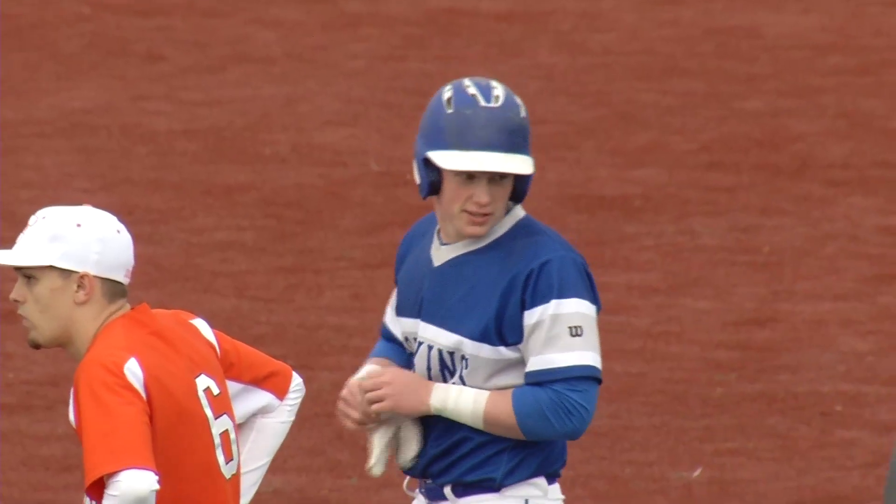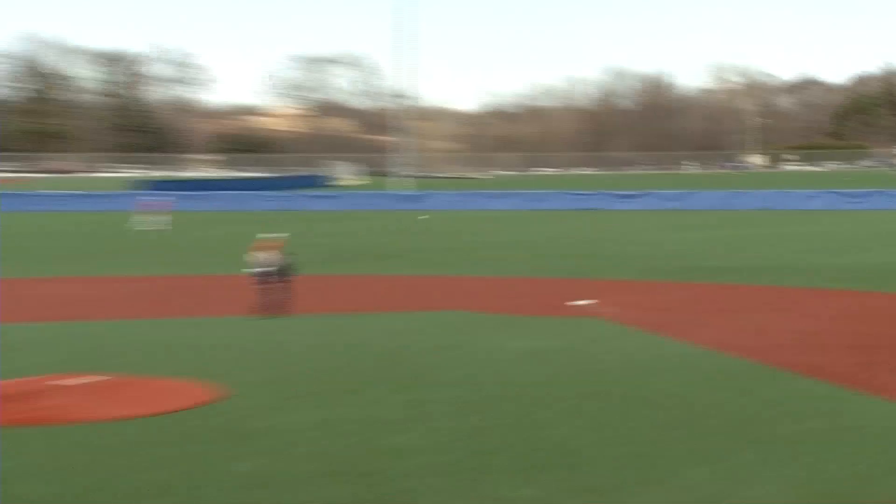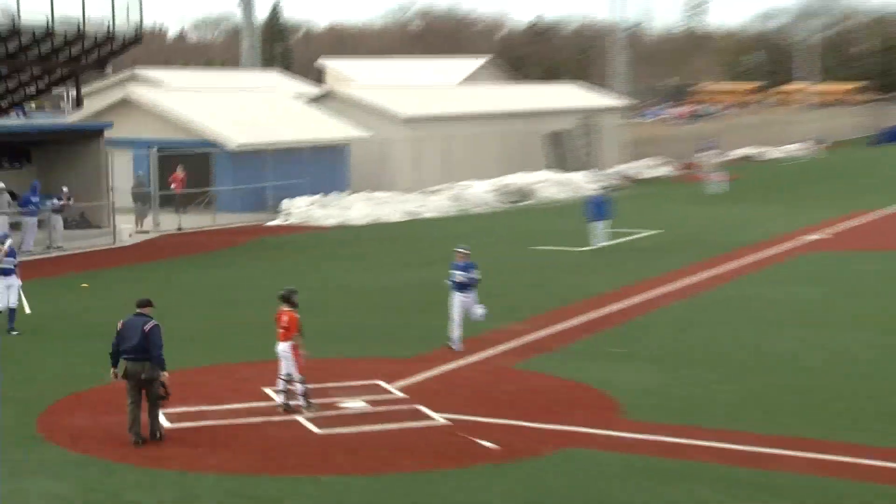Bottom of the third inning, Bobby Wilson strokes a hit up the middle. This plates Wyatt Nelson for a 4-0 Hopkins lead.